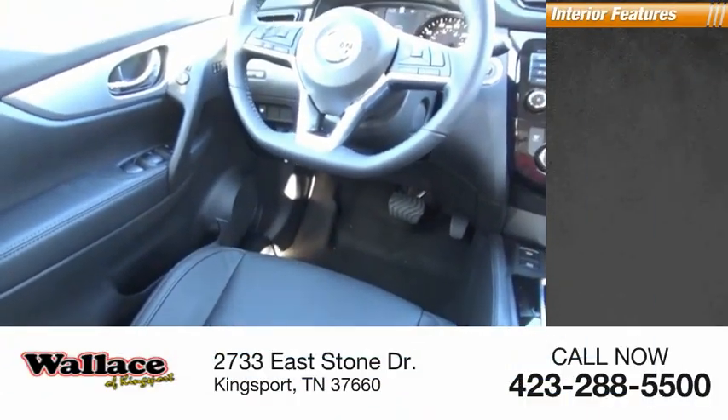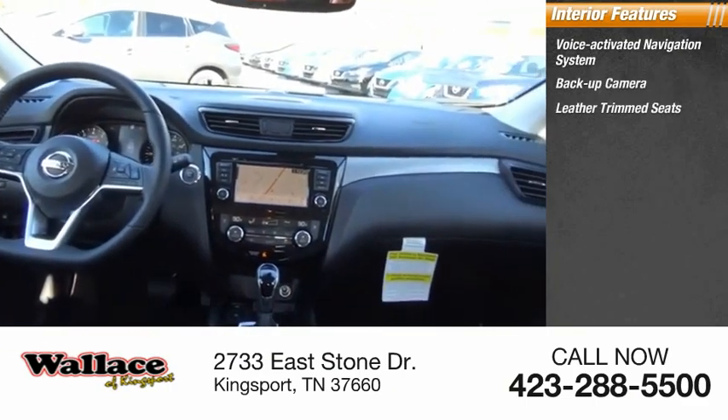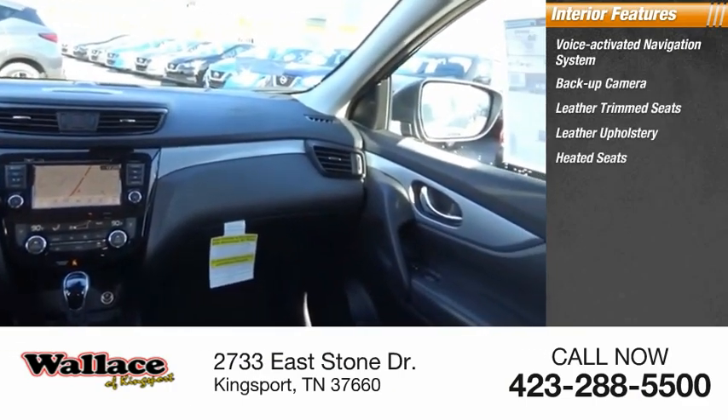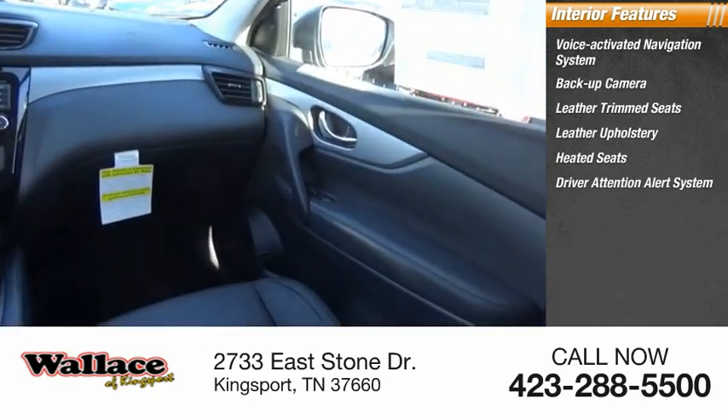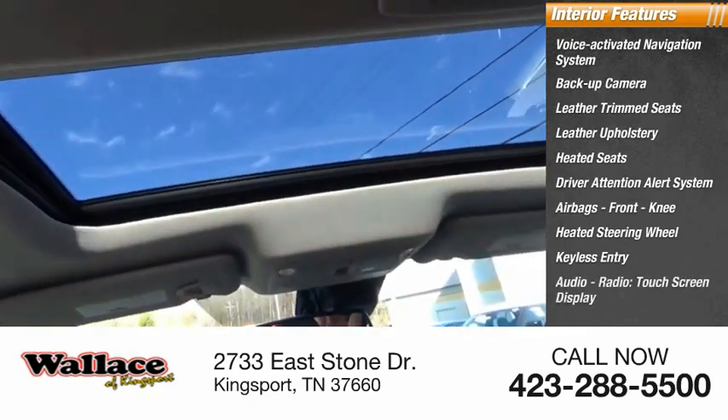Inside you'll find a voice activated navigation system, backup camera, leather trim seats, leather upholstery, heated seats, driver attention alert system, airbags, front knee airbag, heated steering wheel, keyless entry, and audio radio.